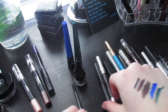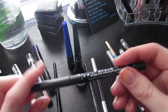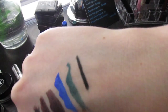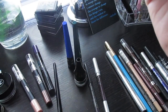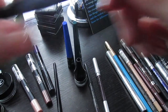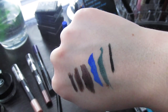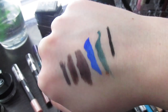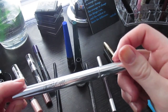I have this Stila Smudge Stick in Stingray, which is just a black liner. I pretty much solely use this to tight-line because it has a very dry texture — it stays well and is a rich black. I don't think I'd buy it again, but it was a gift from Sam and I'm working through it.